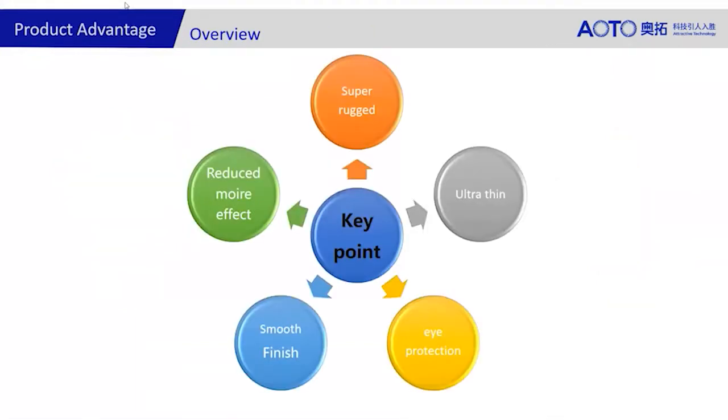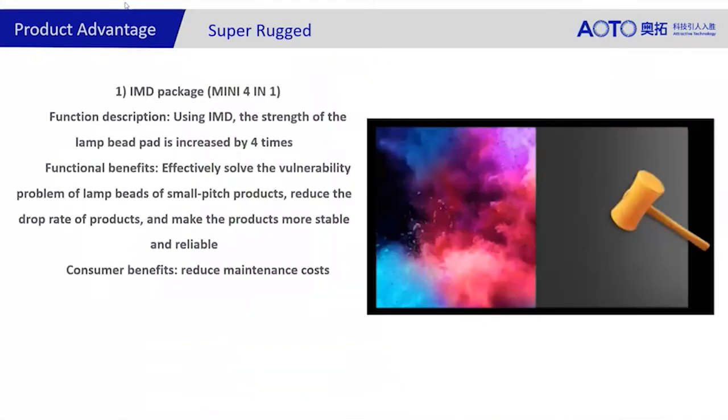Here's a quick overview of the five key points. First, it's super rugged — very tough. We can test it and be quite happy with it. Second, it's ultra-thin, which also makes it very light, bringing down shipping and logistics costs, which also contributes to our environmental efficiencies. Third, eye protection. Fourth, smooth finish. And fifth, reduced moire effect. On the ruggedness point — as I mentioned, it is very strong and definitely more designed for the public market.